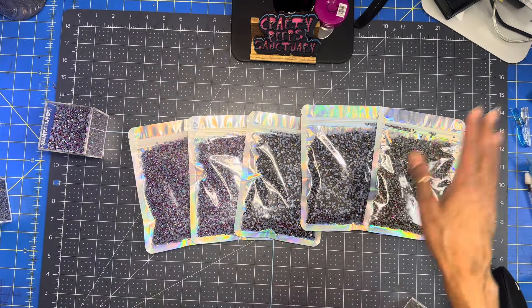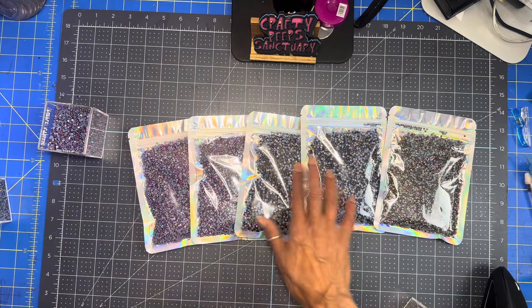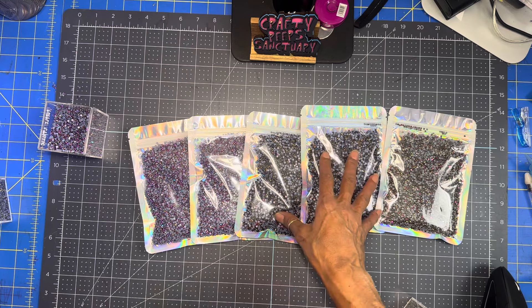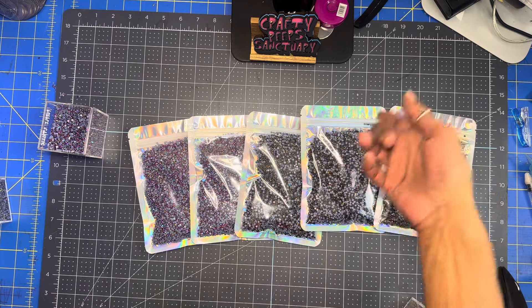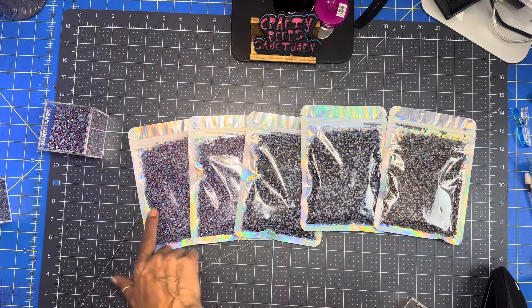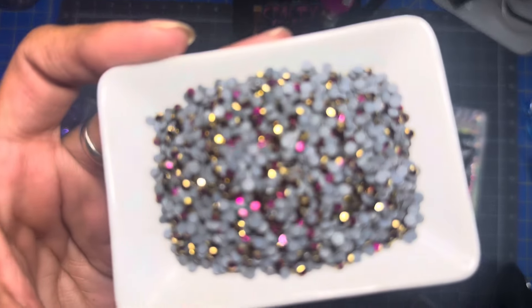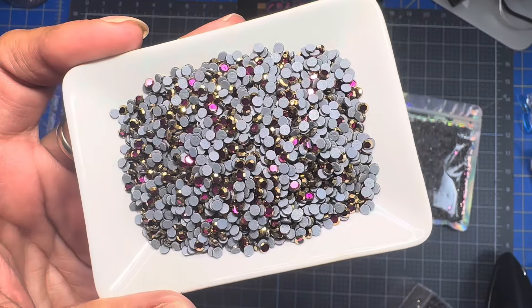My email is below — message me and let me know. The gold rim is going for $50 and the other ones are going for $45. These are not including shipping, so it's plus shipping. They are 100 gross SS10 and they are gorgeous. Message me if you're interested — and that's it!